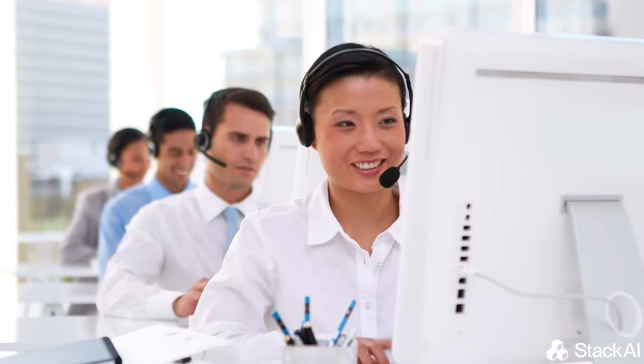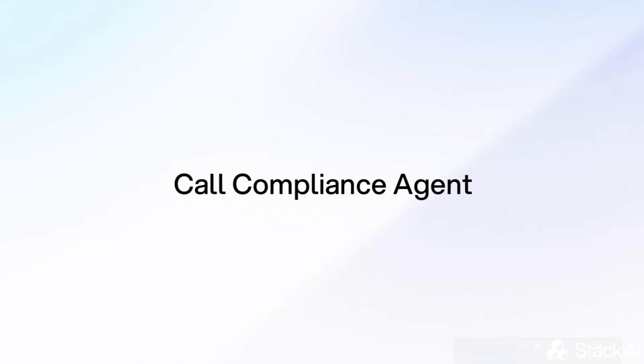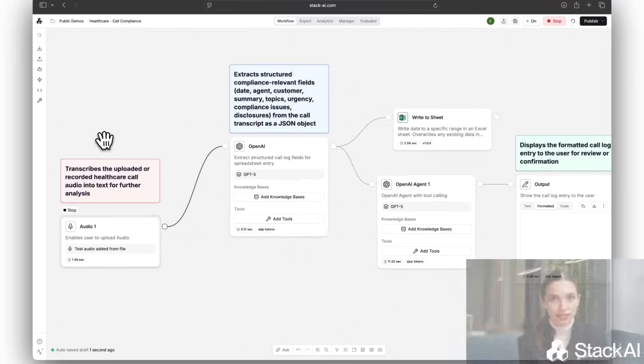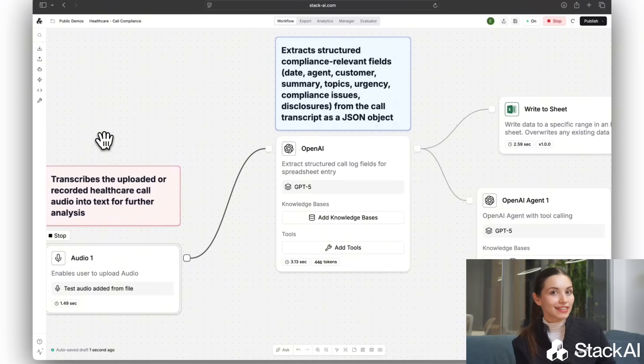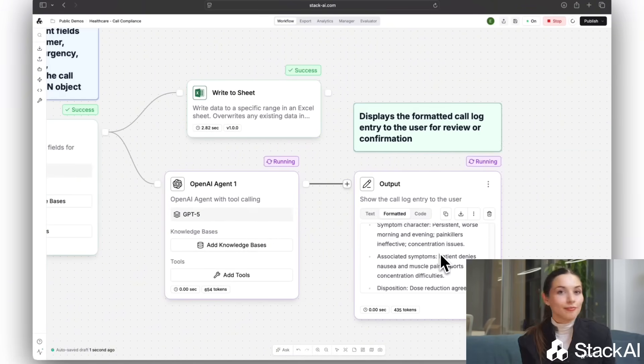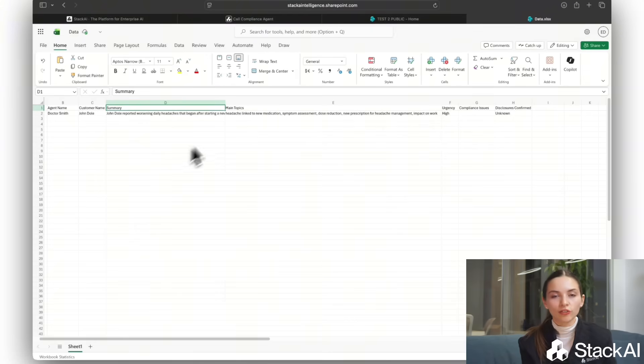Before using Stack AI, the bank manually reviewed less than 5% of calls, leaving huge visibility gaps and undiscovered risks. Now, the call compliance agent analyzes every call, flags risky language, checks disclosures, and routes high-risk interactions for human review. With this agent, oversight expanded from 5% to 100% of calls, and the bank got real visibility across thousands of interactions with a complete audit trail for all regulations.